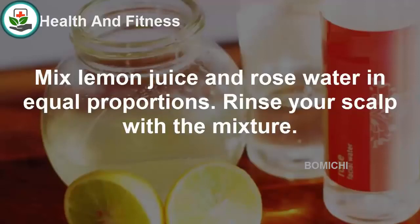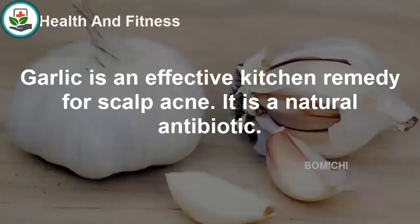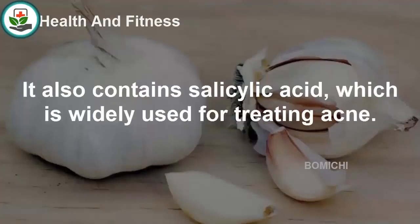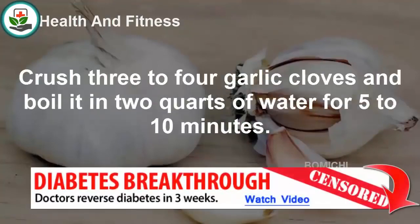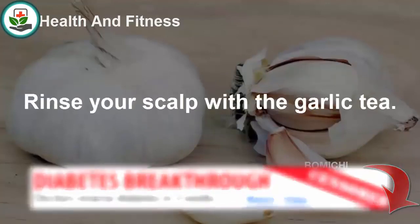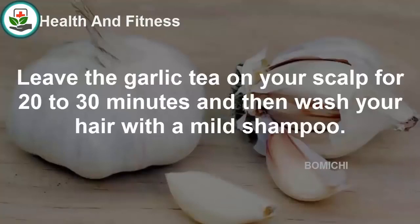Garlic is an effective kitchen remedy for scalp acne. It is a natural antibiotic and also contains salicylic acid, which is widely used for treating acne. Crush 3 to 4 garlic cloves and boil them in 2 quarts of water for 5 to 10 minutes. Rinse your scalp with the garlic tea, leave it on for 20 to 30 minutes, and then wash your hair with a mild shampoo.